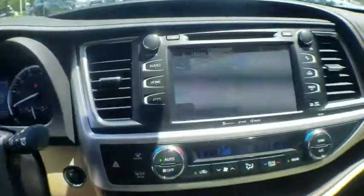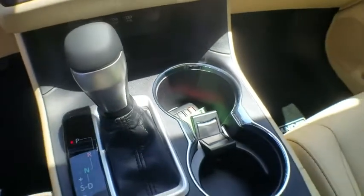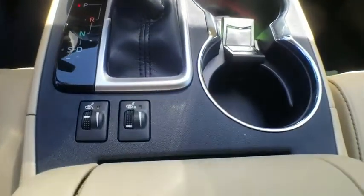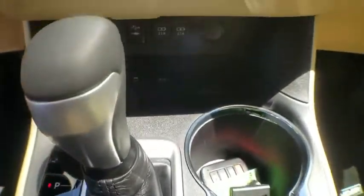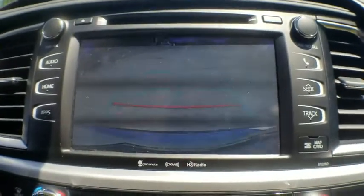This beauty will even make your house keys jealous. Drive it today. TheHighlander.com